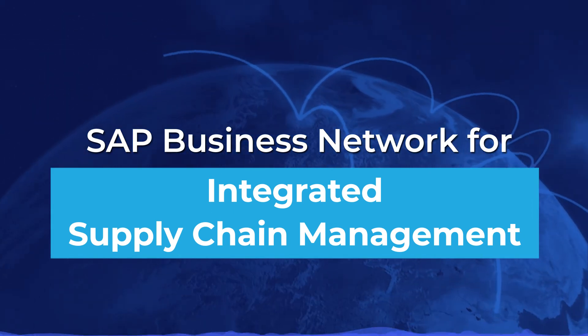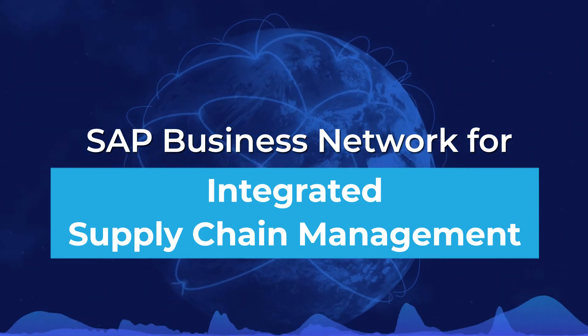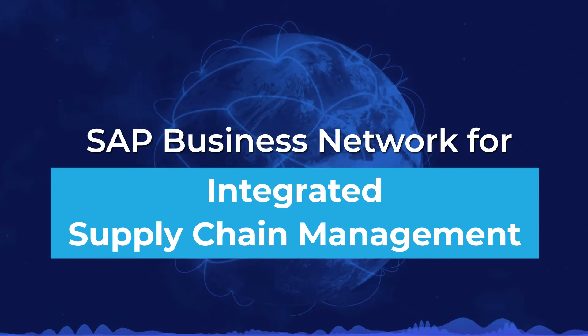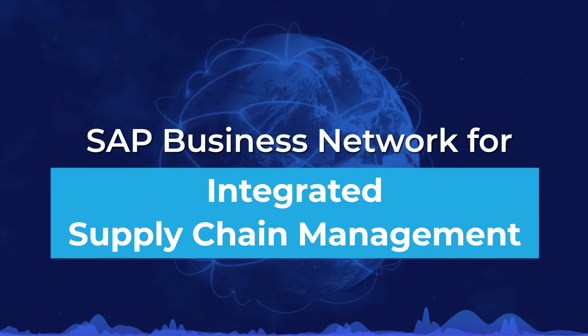Increased Agility: SAP Business Network is the go-to solution that increases agility by extending your enterprise's market potential to make the best of new opportunities and gain a competitive edge.